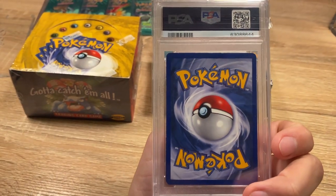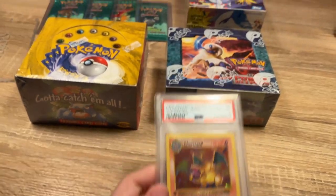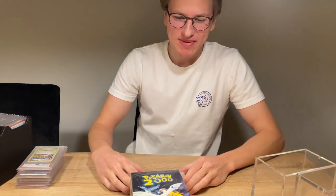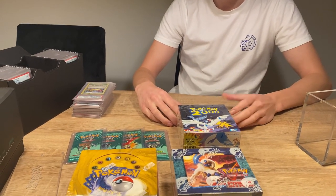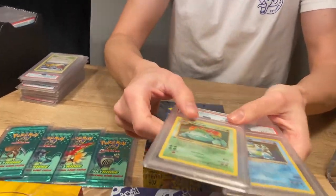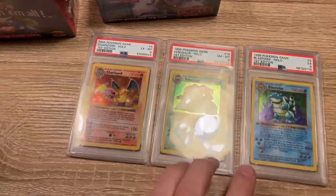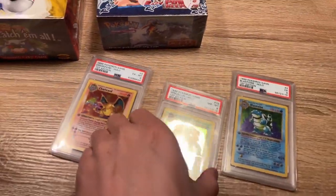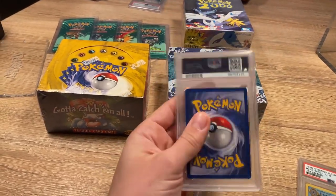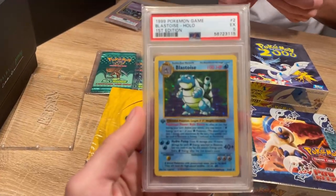This one is looking really good. I think it's a really good six. We've considered regrading it — I think it could be a seven, if you ask me, but I'm not a grader. You're the grading expert. You also have another card there — oh yeah, why not show off the trio? This one is a PSA 8, it's a beautiful Venusaur, and of course the Blastoise, which is a PSA 5.